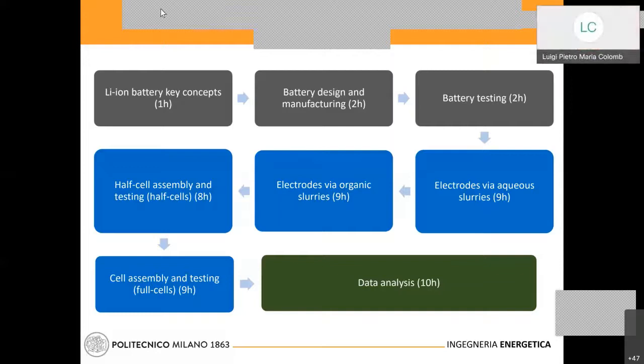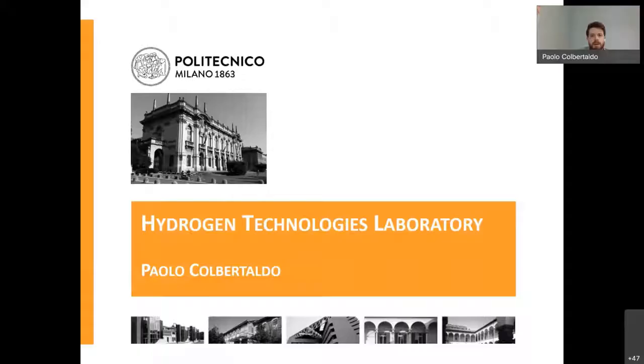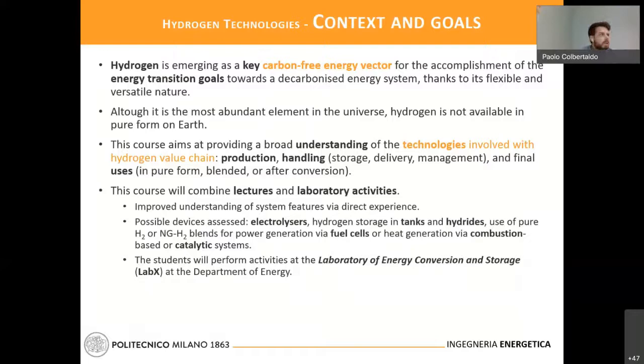Thank you, Professor Fayard. Now we move to Professor Colbertaldo who will give a presentation about the Hydrogen Technology Lab. The title is Hydrogen Technologies. I'm working on hydrogen technologies across the entire value chain, and that is also the goal of this laboratory course.